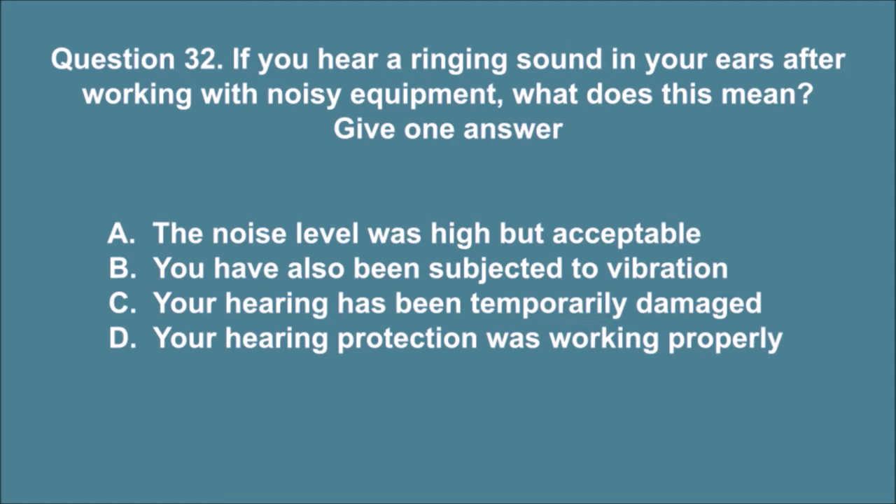Question 32. If you hear a ringing sound in your ears after working with noisy equipment, what does this mean? Give one answer. A. The noise level was high but acceptable. B. You have also been subjected to vibration. C. Your hearing has been temporarily damaged. D. Your hearing protection was working properly. The correct answer is C.